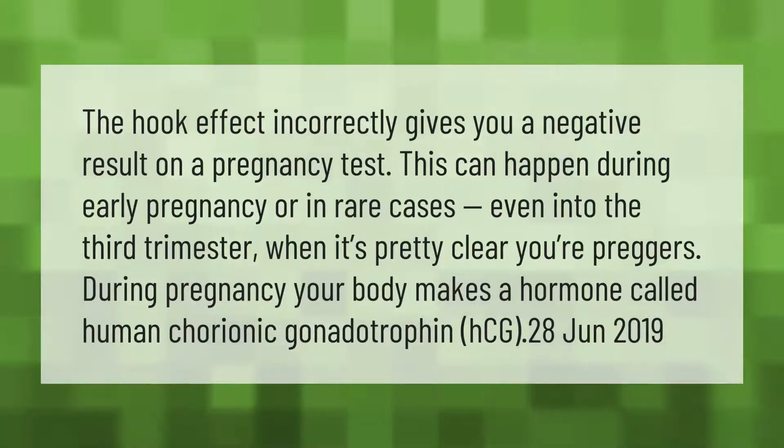The hook effect incorrectly gives you a negative result on a pregnancy test. This can happen during early pregnancy, or in rare cases even into the third trimester when it's pretty clear you're pregnant. During pregnancy, your body makes a hormone called human chorionic gonadotropin, or HCG.